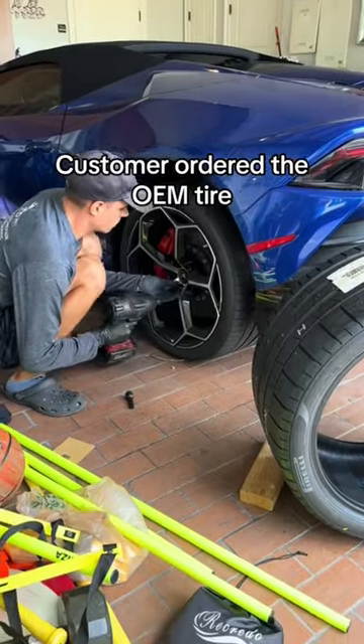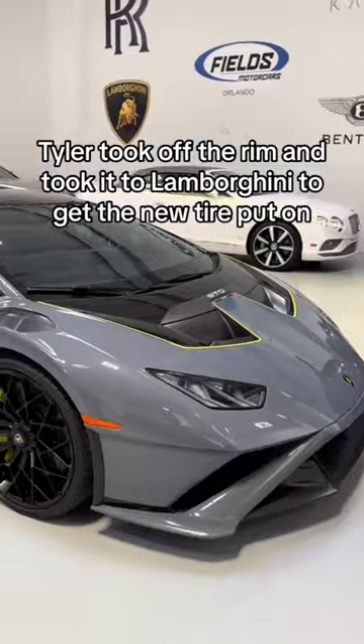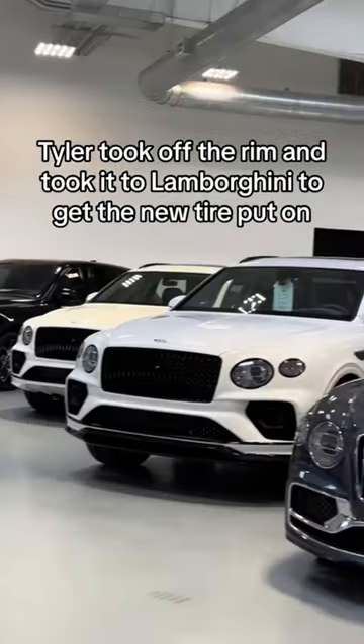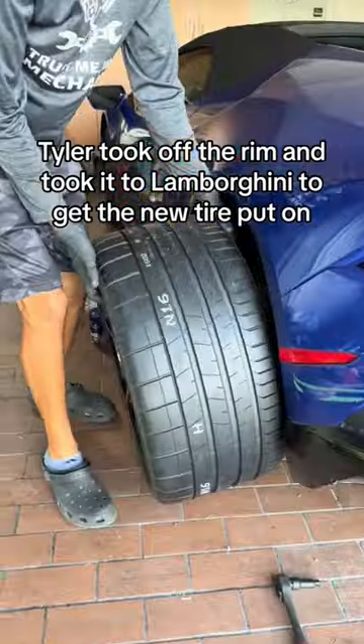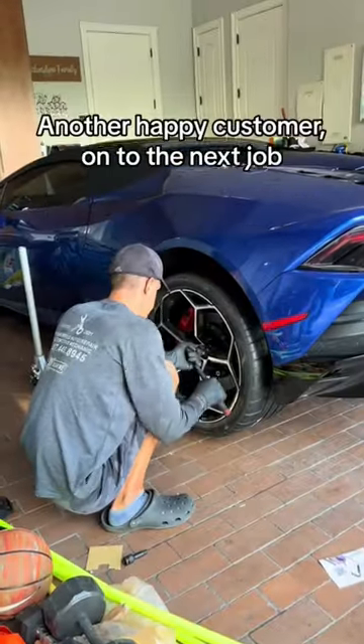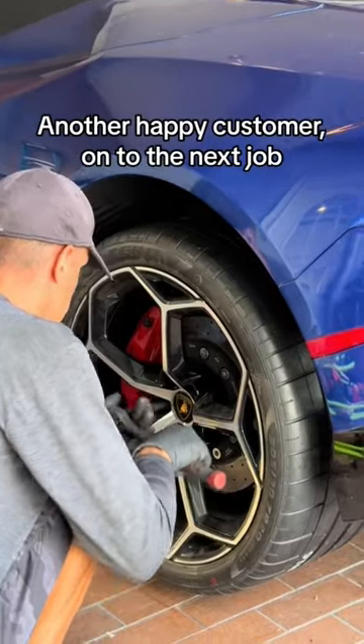The customer ordered the OEM tire. Tyler took off the rim and took it to Lamborghini to get the new tire put on, then put the new tire back on. Another happy customer, on to the next job.